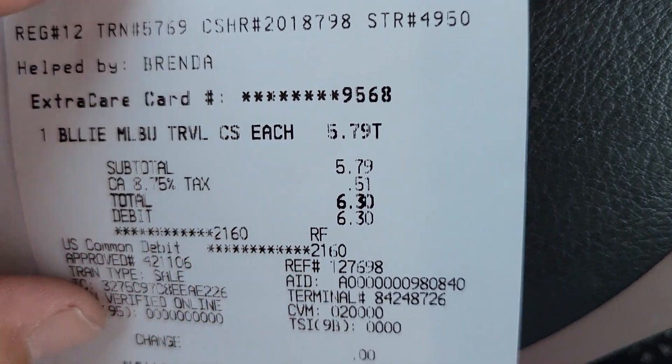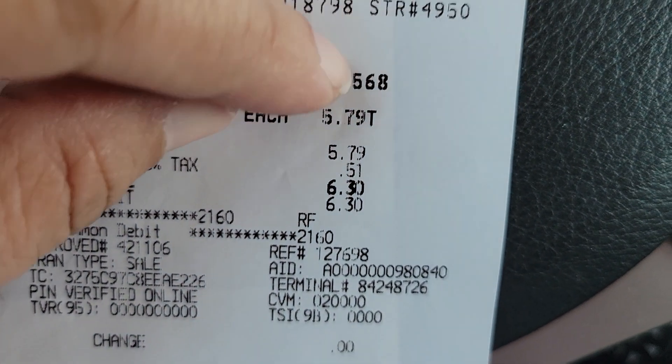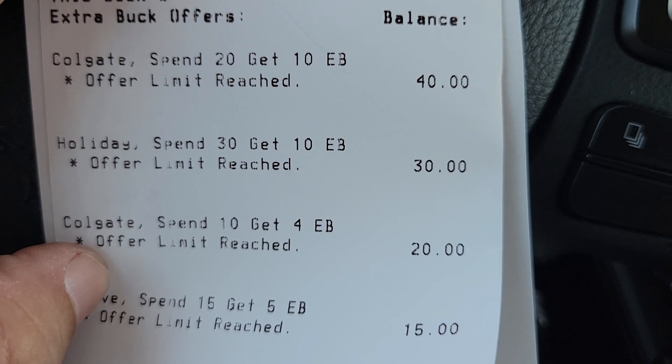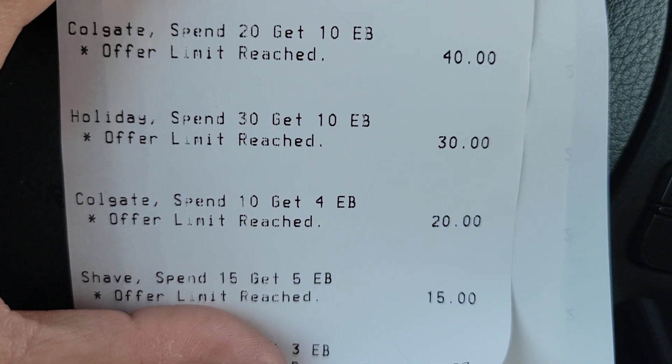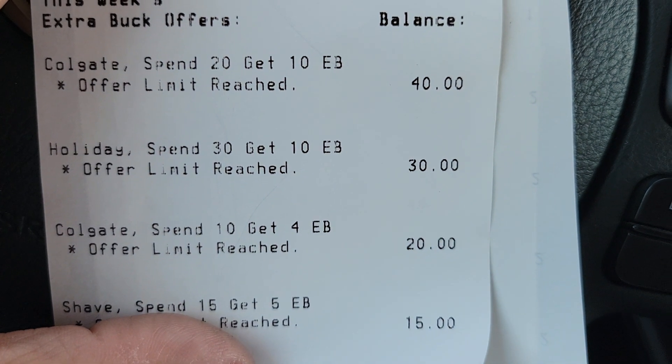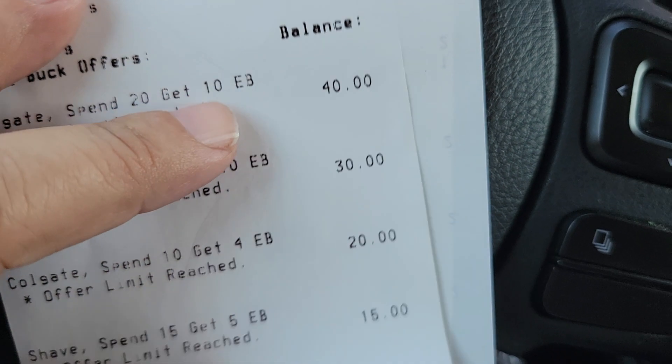On the third receipt, I purchased the Billy travel case for $5.79 plus tax. It shows I met all the tracking — the holiday spend $30 get $10, and all the Colgate deals. I should have gotten back $24 worth of ExtraCare Bucks and nothing printed. So the system did recognize the rewards on the receipt but for whatever reason the ExtraCare Bucks did not print.